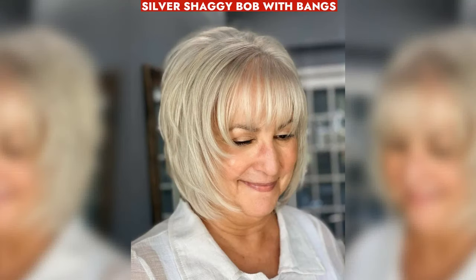Low-maintenance silver shaggy bob with versatile fringe and layering, suitable for various textures and busy lifestyles.